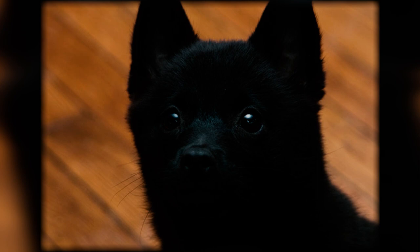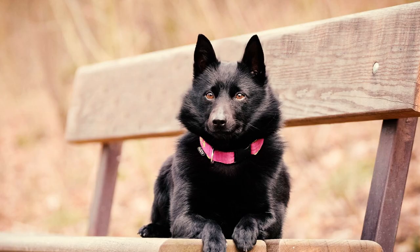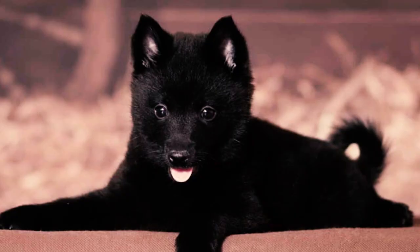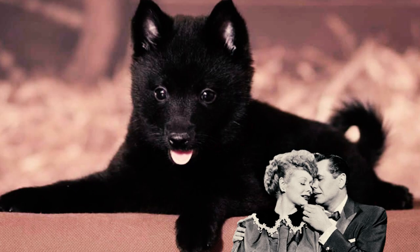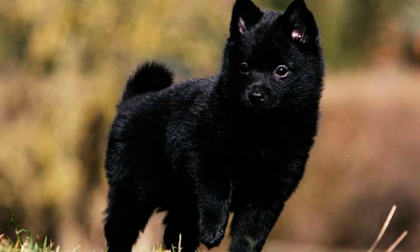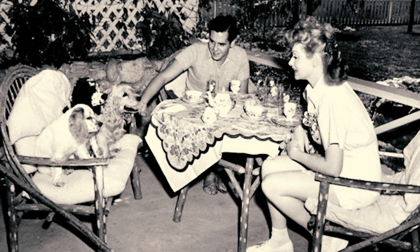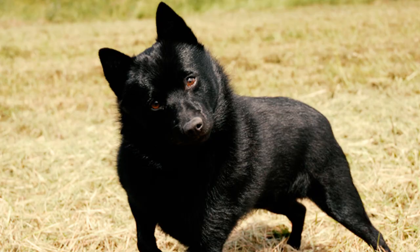Number twenty-four: these dogs have also gained popularity in the celebrity world, particularly with the iconic American couple Lucille Ball and Desi Arnaz, who held deep affection for the Schipperke breed throughout their lives. The couple was known to have owned several of these small dogs. Which of these Schipperke facts surprised you the most? Please let us know in the comments below. Thanks for watching!